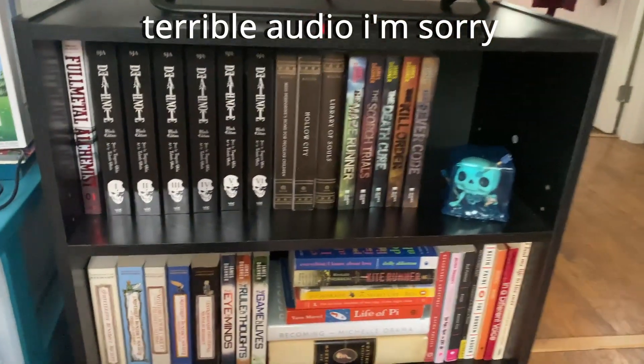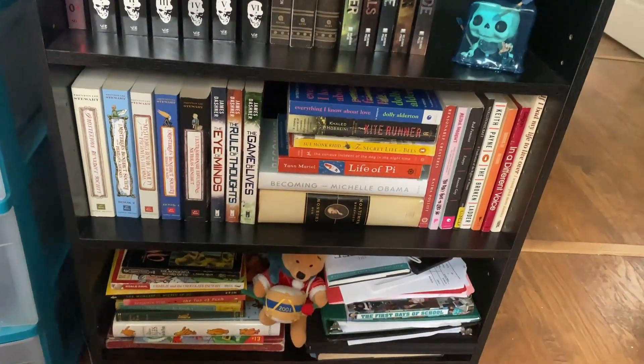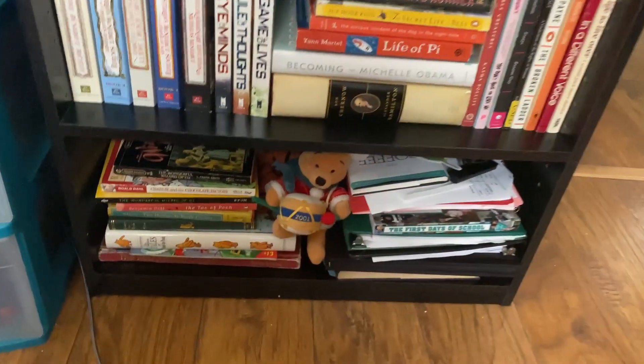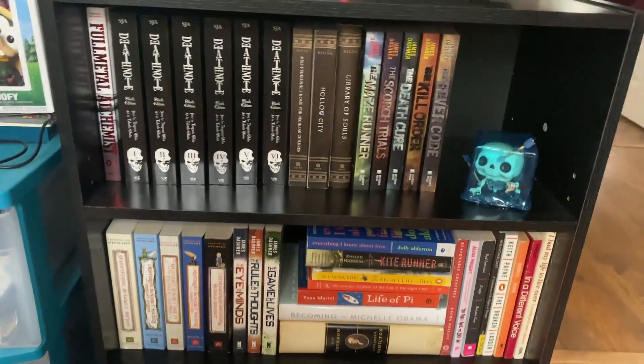Okay, and then this is the final look. Sort of a mix of everything. But hey, it fits.